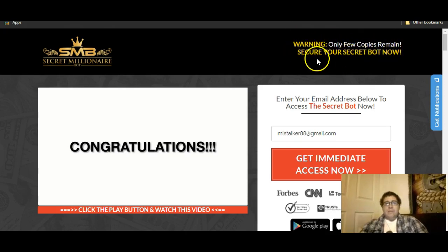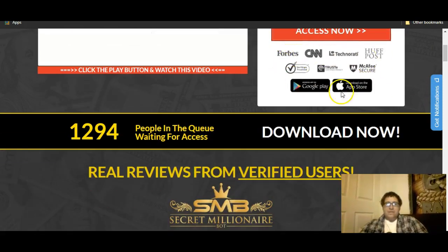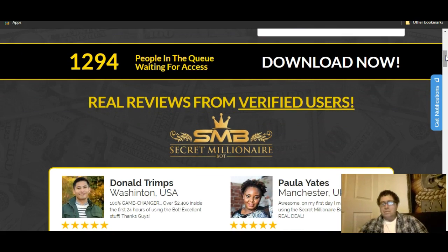They give you scarcity sales tactics like right here: 'Warning — only a few copies remain, secure your secret bot now, enter your email address for immediate access.' As you scroll down, this is fake — that's not true, they're just trying to give it legitimacy. I've never seen this on any of these websites. Really all it is is hype. It doesn't tell you much, just says oh yeah we can make you this huge amount of money in a day, a week, a year.